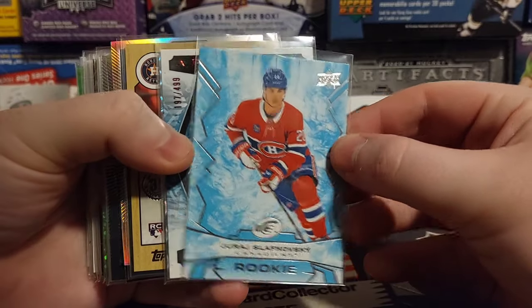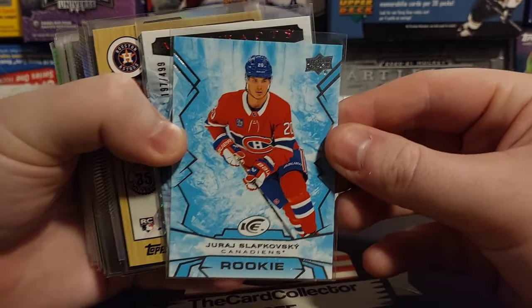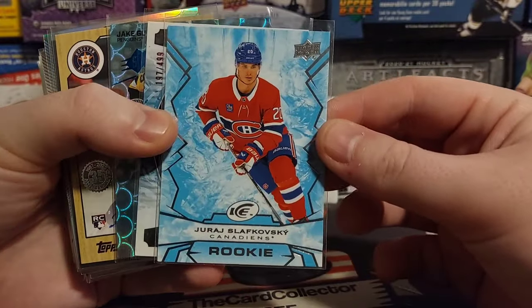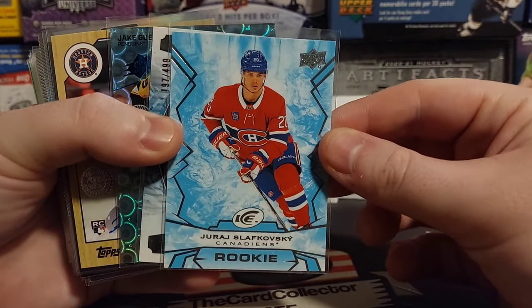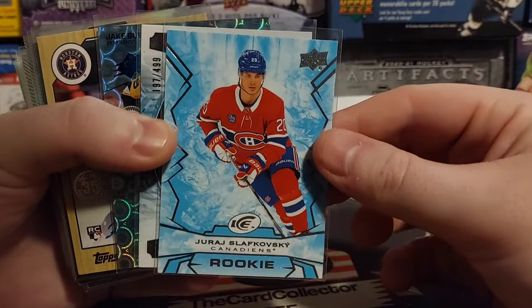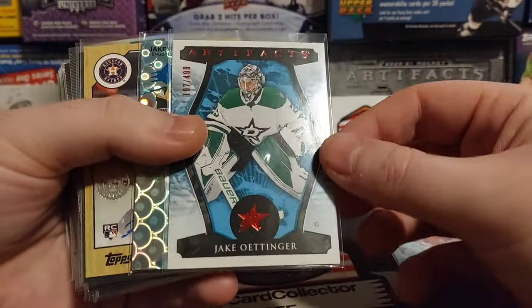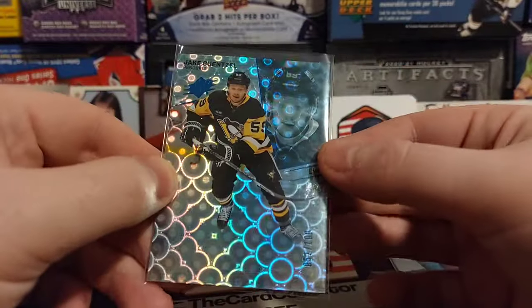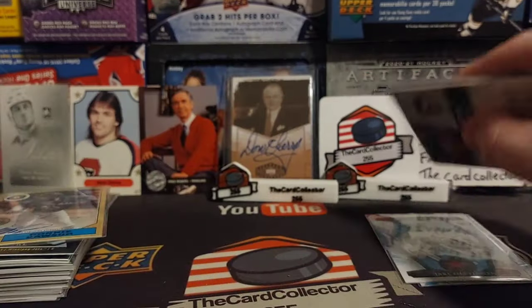Grabbing the first stack and we're gonna see what we have. I don't even know what's really in this so definitely take the time to subscribe, share, and all this stuff will be up on my Instagram story for sale. So we got a Slavkovsky rookie, Jake got a $4.99. I think I maybe owned a Jake Gensel like this out of 100 because that is from SPX.